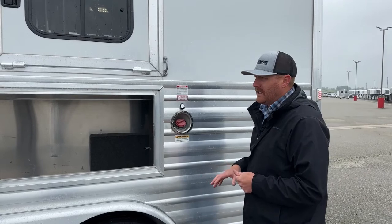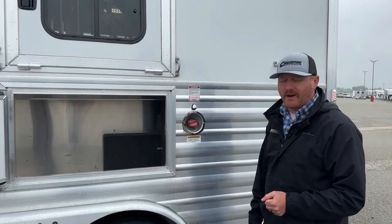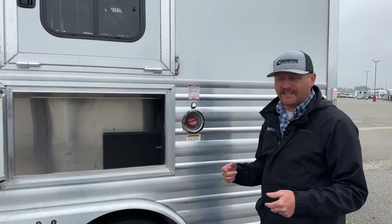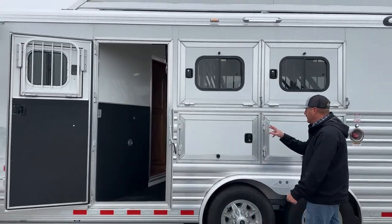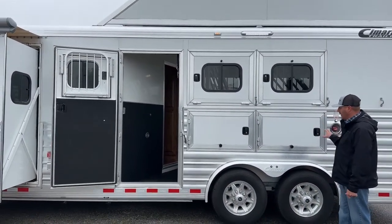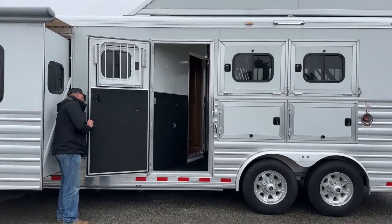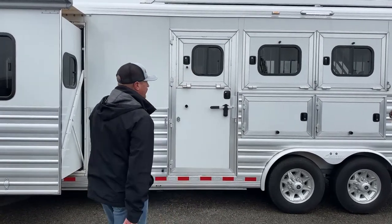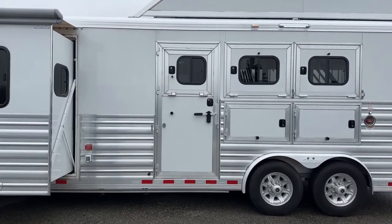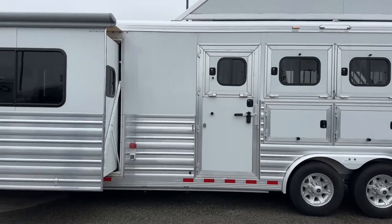Even in the wintertime, if you're sitting at home not using the trailer, go out once a month, fire the generator up, put a load on it, and let it run for about an hour. Let the oil get up to temperature, burn off that old gas, and just keep things moving rather than sitting idle. Everything on this trailer is keyed alike — LQ door, drop windows, back doors, manger doors — so you can lock up with one key rather than a million different ones. And those drop windows on the hip wall versus bus windows make a big difference for airflow.